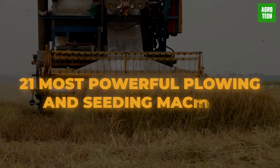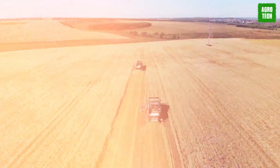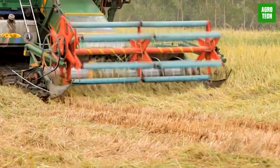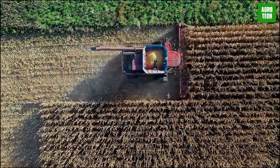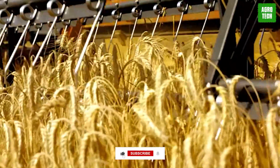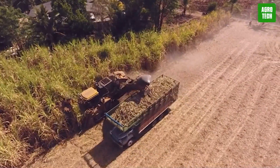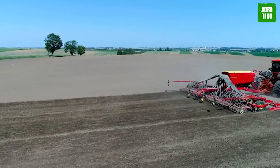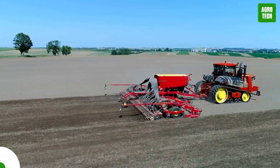21 Most Powerful Plowing and Seeding Machines: Cutting Edge Farming Technology. Technology is amazing, and when you make use of it in agriculture, the potential is endless. A number of these machines are built by the very best mechanical companies, and that's what we bring to you on this channel. Today we'll be going over 21 of the best plowing and seeding machines.